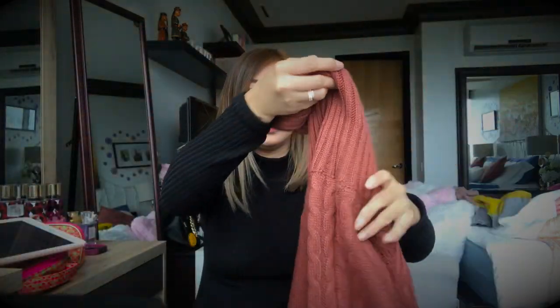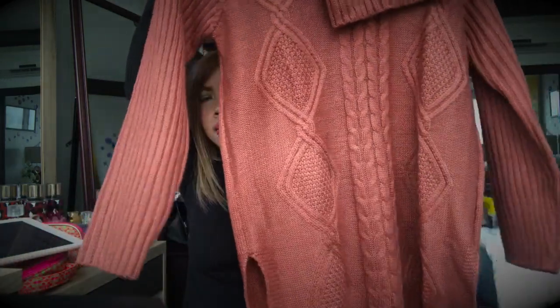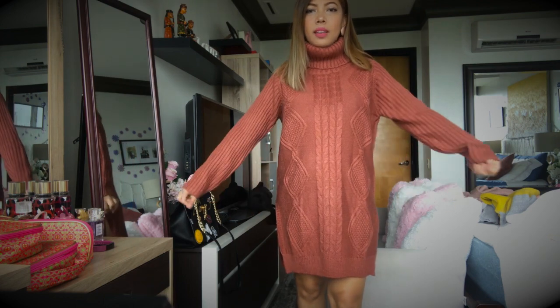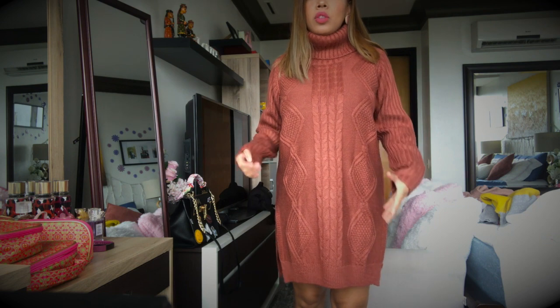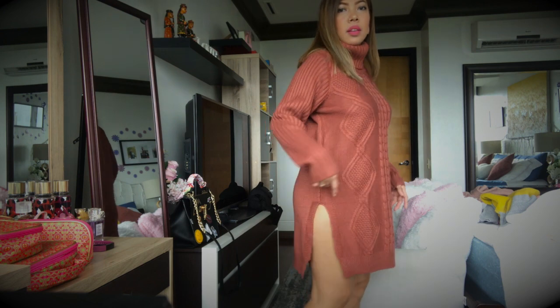The quality is so perfect — it's so thick that it can really keep me warm. The quality is so good; when you wear it, it feels so snug. This dress is perfect when I want to wear something warm and cozy.